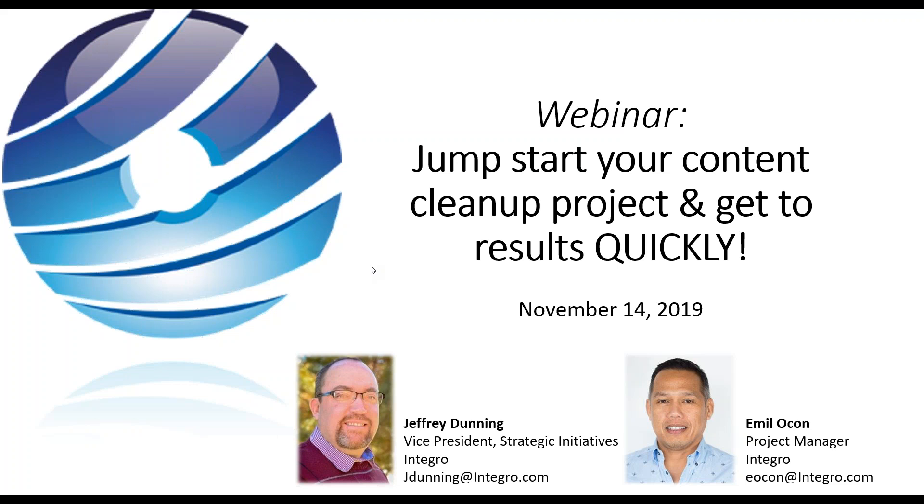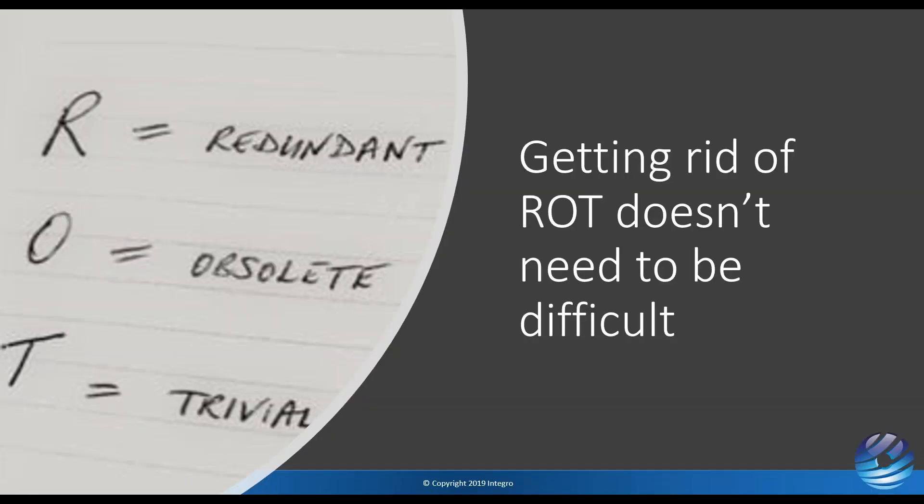Welcome everyone. This month we're in the content cleanup project realm, talking about things we've learned over the last few months. One of the things we've dealt with a lot is customers coming back and talking about how it's difficult to get started, or they get caught up in the act of trying to do cleanup and aren't able to get to their end goals. Getting rid of rot does not need to be difficult. There are great tools in the market, but there are also processes and little things along the way that will help us get there.